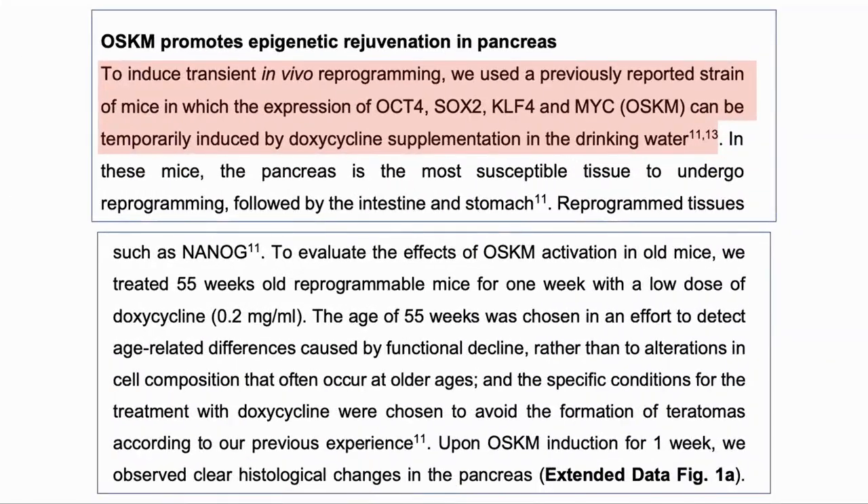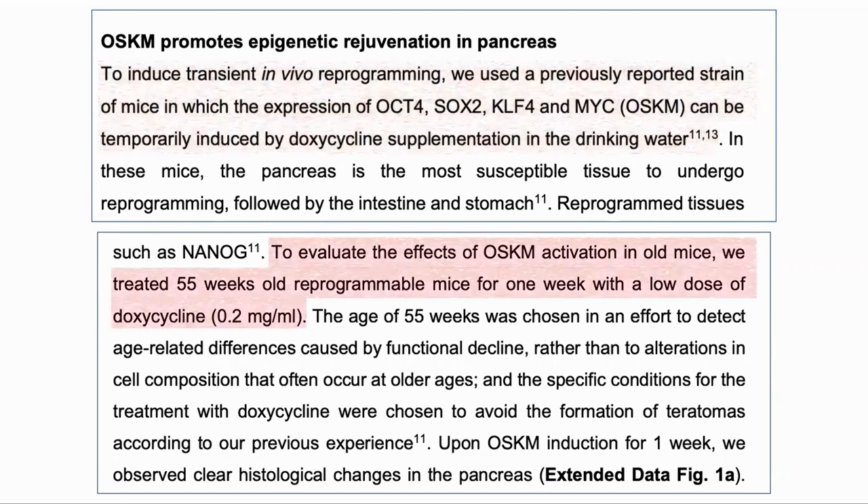To test the transient expression of the factors in vivo, they used genetically altered mice which would express the factors when fed a low dose of doxycycline. So doxycycline in the diet would turn on the genes to express the Yamanaka factors, and when the doxycycline was removed the genes would again be turned off. They treated 55-week-old mice with a low dose of doxycycline for one week. For reference, a 55-week-old mouse is about 60 years old for a human.